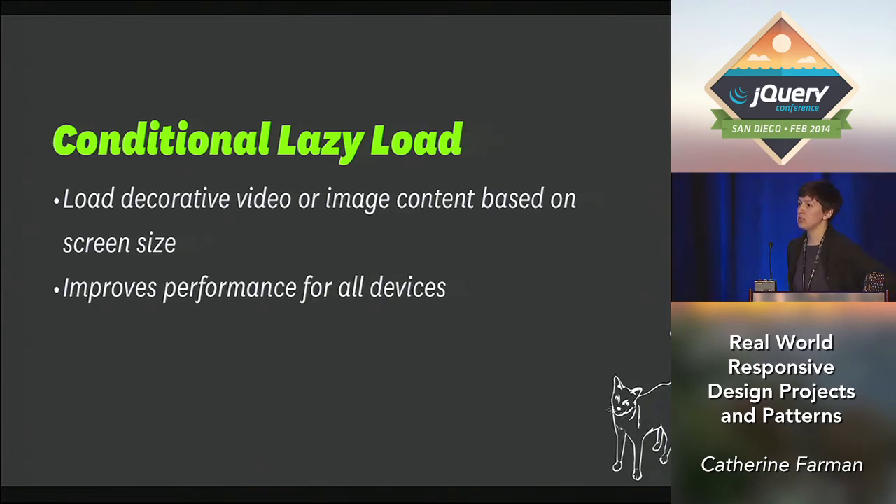Another really great use case for the conditional pattern is lazy load. On a project at Happy Cog, we have an ambient video that really adds narrative to the page, but it's huge — about one megabyte — and nobody needs to be downloading that on page load. So we made it load when you scroll to that section of the site, and we also put this inside a conditional based on screen size so mobile devices wouldn't be loading this video either.